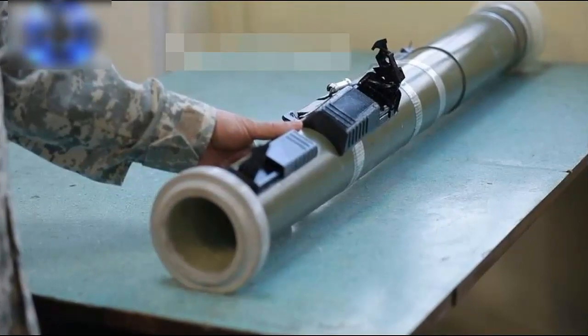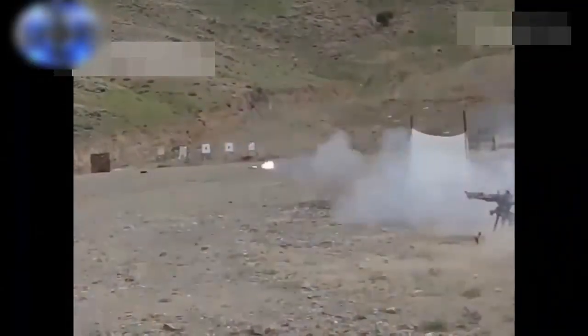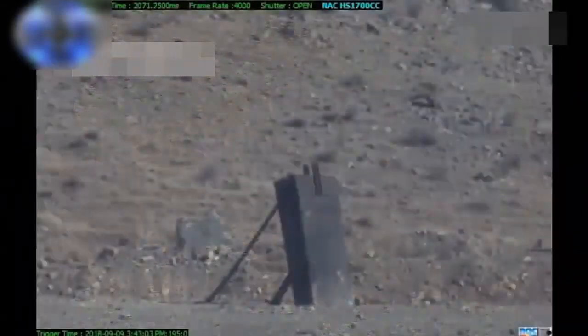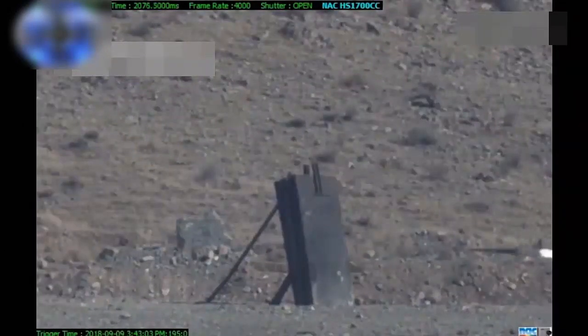The missile is ejected non-explosively from the tube. The weapon is produced in an 80 millimeter caliber version and its effective range is 250 meters.